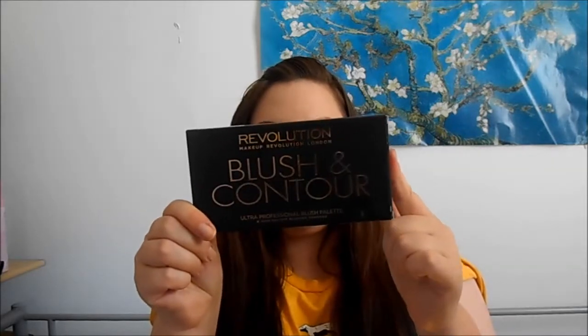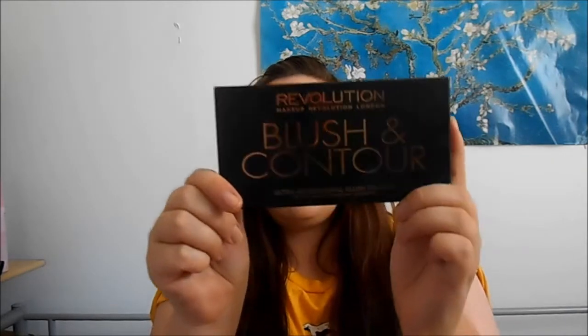That was £4.99. Next thing I got was the Revolution Contour and Blush palette in Sugar and Spice.